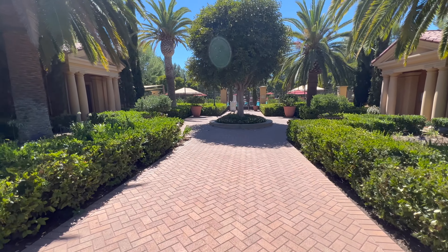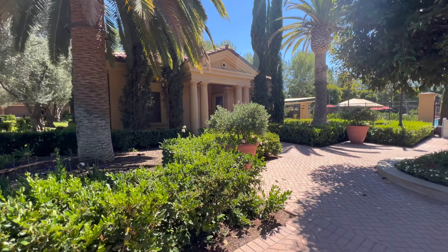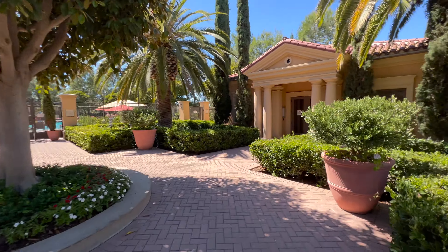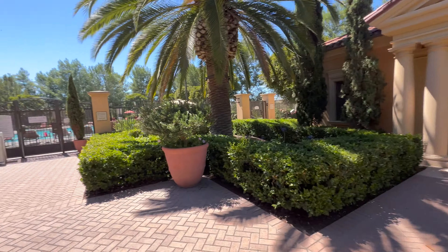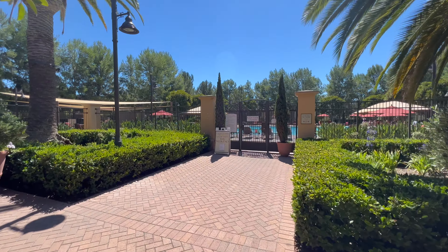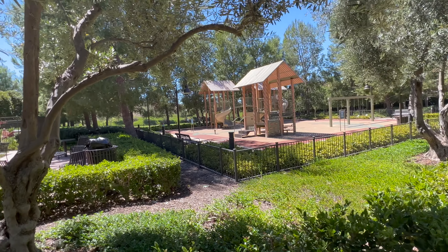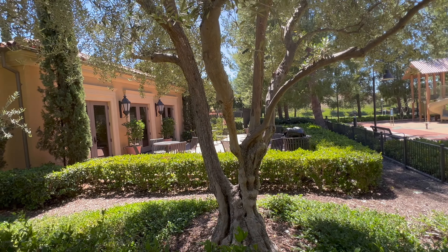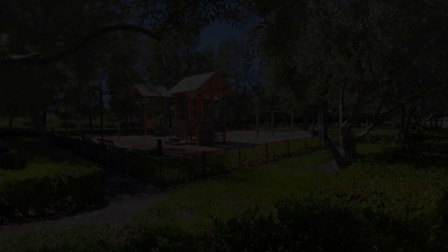Here are the amenities. The community has a pool, which is really nice, along with restrooms off to the side, a courtyard, and a clubhouse with a full pool that you get access to as well. You also have multiple parks within the community — this one is right next to the pool and right next to the clubhouse.